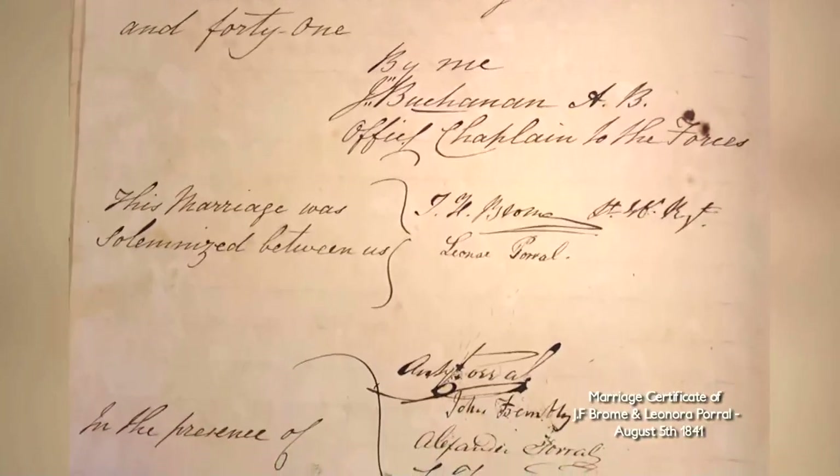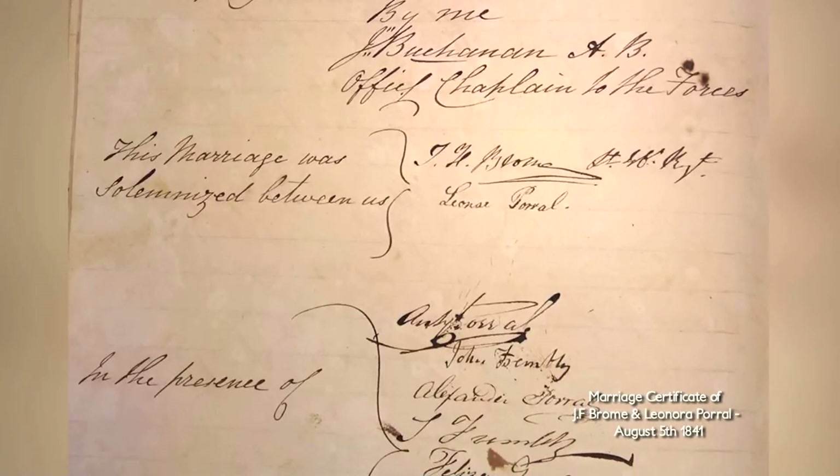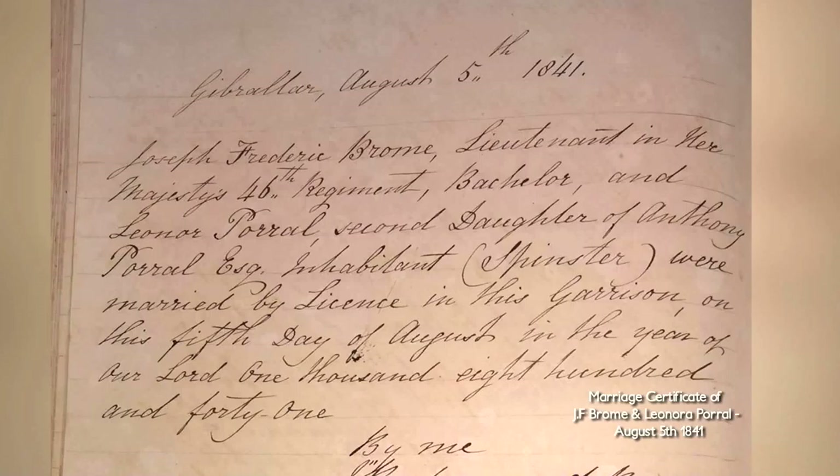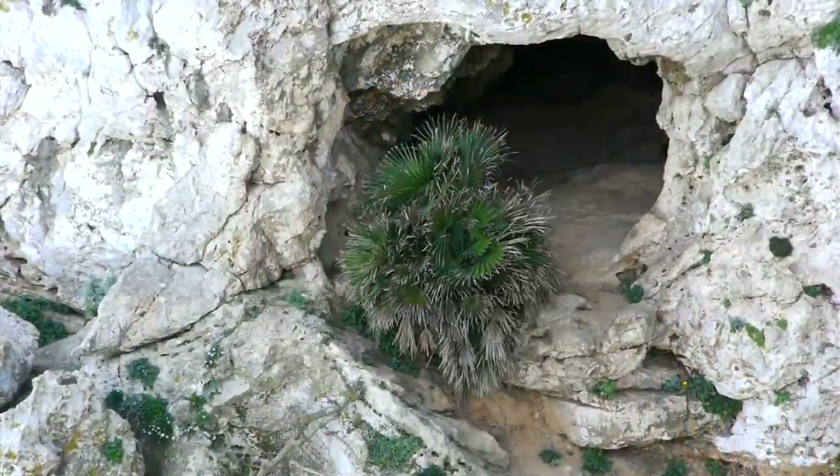Broome married Leonora Peral in 1841, who was the daughter of a local gentleman here in Gibraltar. Over his period with her, he fathered 11 children — six boys and five girls. That's interesting because we'll learn about what one of his children did in one of these caves.